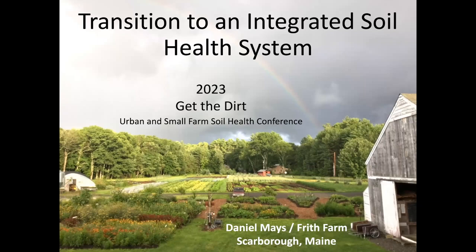Okay, everybody, if I could ask that everybody start taking their seats and getting comfortable. I'd like to introduce our next speaker. The topic is going to be transition to an integrated solar health system. None other than Mr. Daniel Mayes.